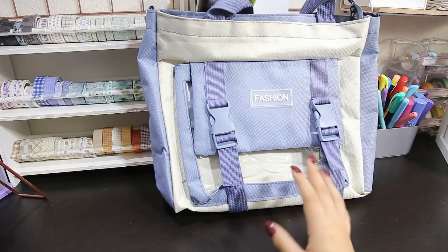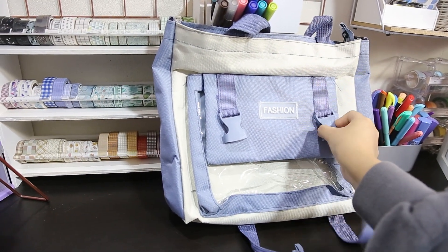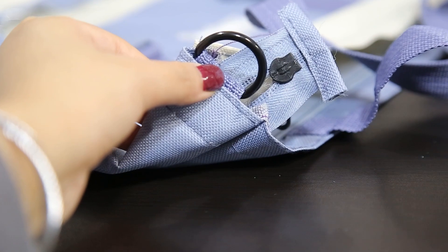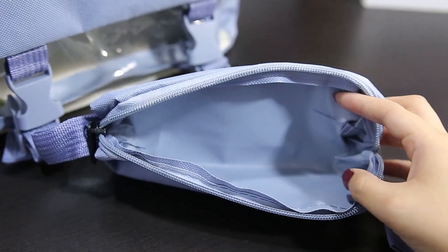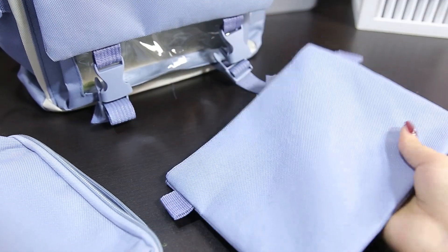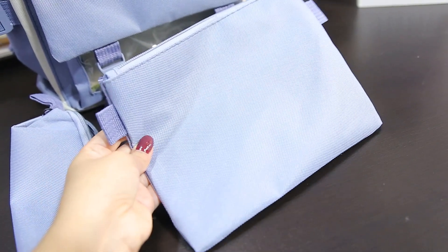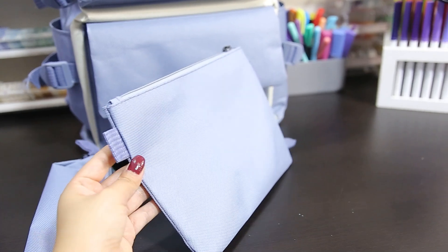Esta es la tote bag, que como ven está súper preciosa. Tiene un bolsillo delantero con ganchitos y bolsillo transparente, además de un soporte para llaves. El bolsillo principal es un solo espacio sin divisiones internas. La cartuchera es bastante chiquitita y sirve para llevar cosas esenciales. El neceser también se puede convertir en carterita — es de un solo bolsillo y se puede usar como se desee, incluso como cartuchera.